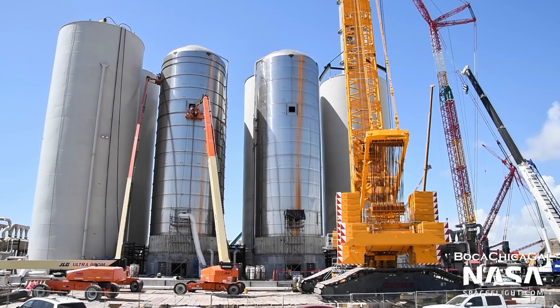Only three months later would GSE-3 finally be transported to and installed on a concrete mount at Starship's first orbital launch site.